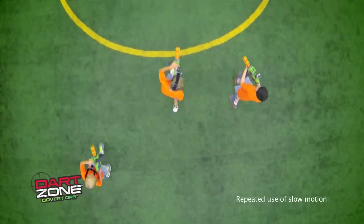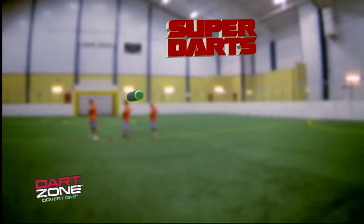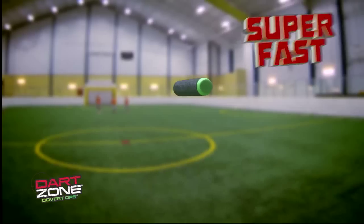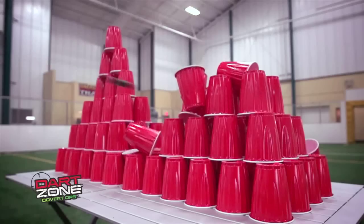Step into the Dart Zone. When they see you coming, they'll know you mean business with the new Scorpion Gatling Blaster. It's fully automatic. Fire super darts. Super fast. Up to 70 feet. The Scorpion rotating barrel stings the competition every time.